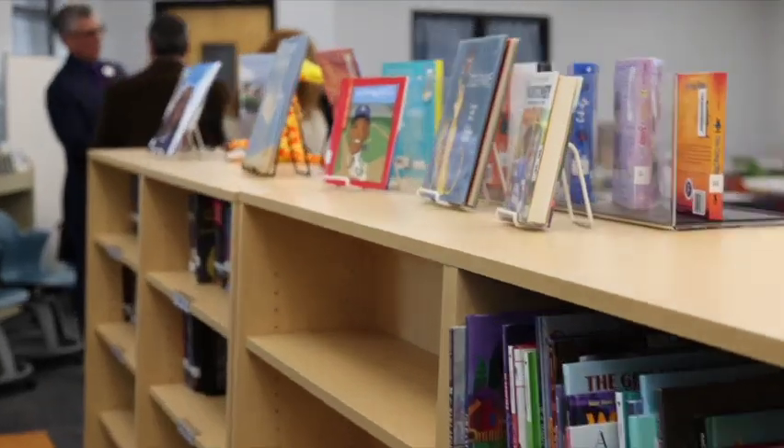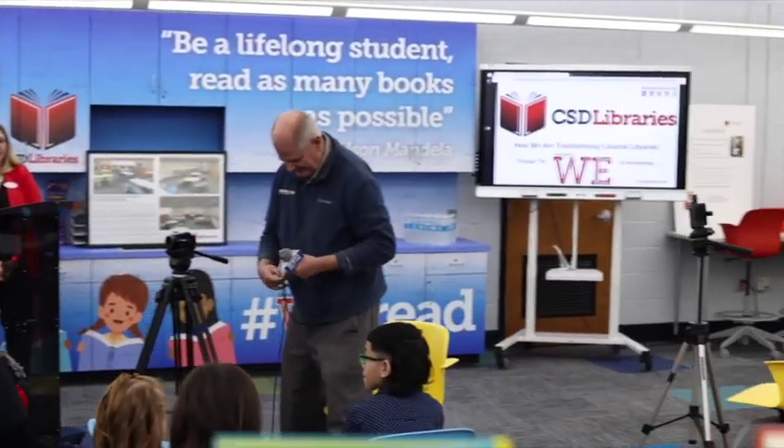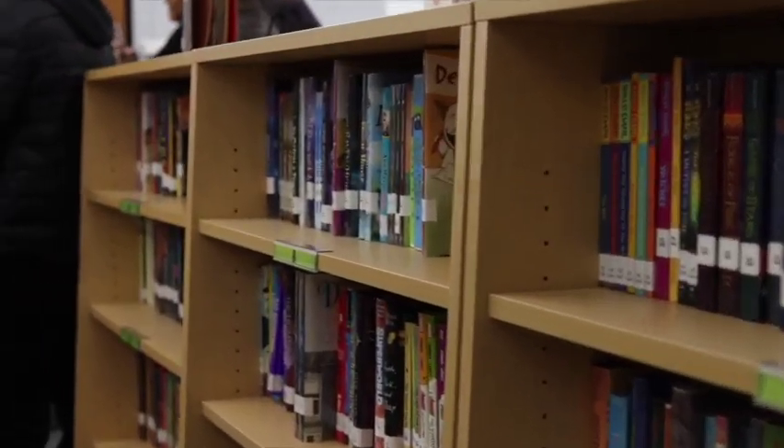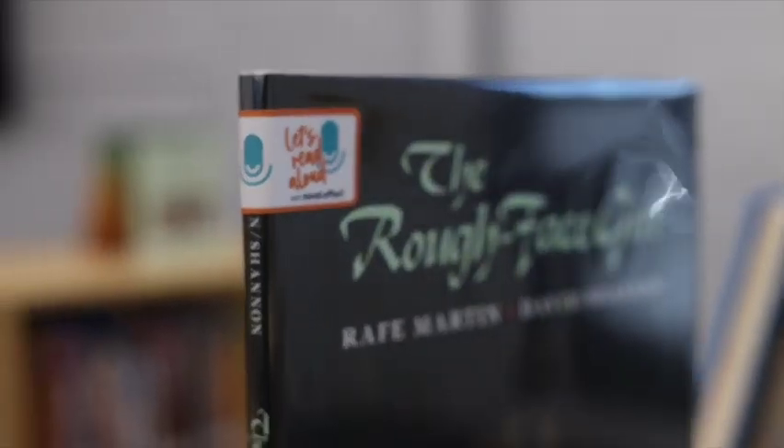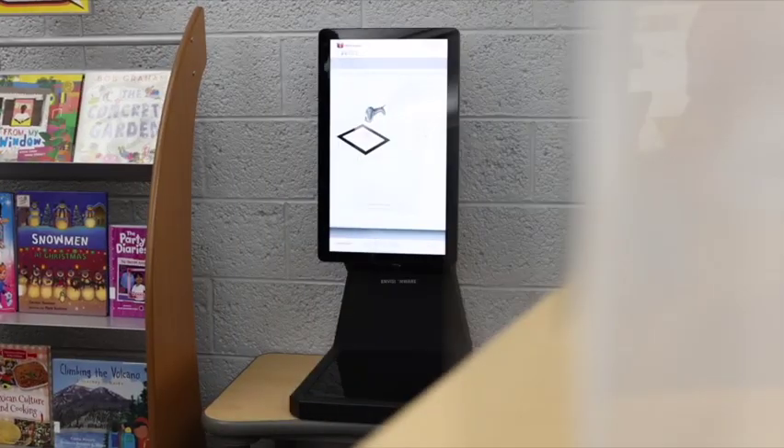All this was made possible thanks to $95,000 in grant funding — money well spent. But that's not all. Colonial libraries are the first public schools in the state with self-checkout kiosks, much like the ones you see in grocery stores.